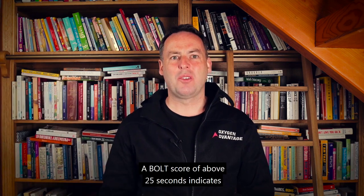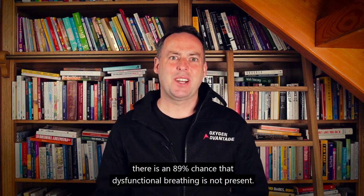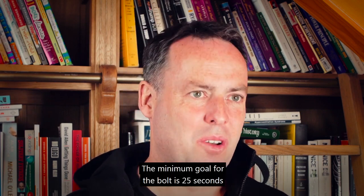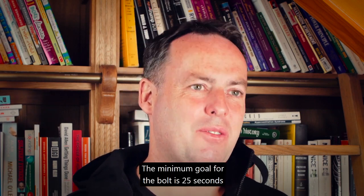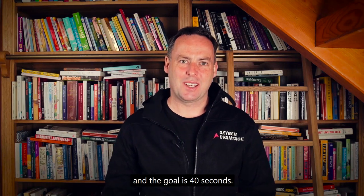A BOLD score of above 25 seconds indicates there is an 89% chance that dysfunctional breathing is not present. The minimum goal for the BOLD is 25 seconds, and the goal is 40 seconds.